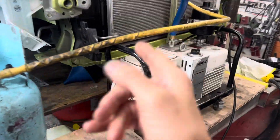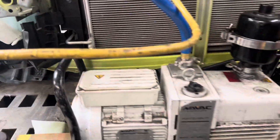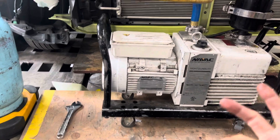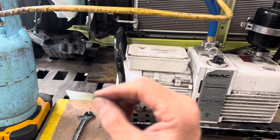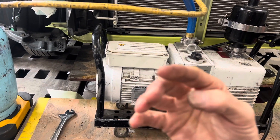2015 Prius C air conditioning recharge after a collision — they just had to disconnect it to get some pieces off, and now it's time to recharge it.